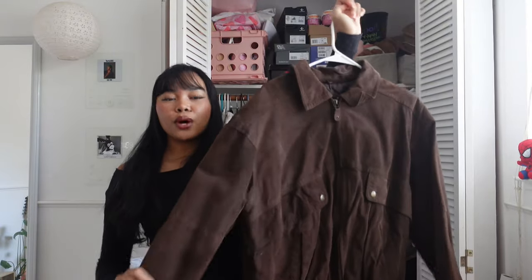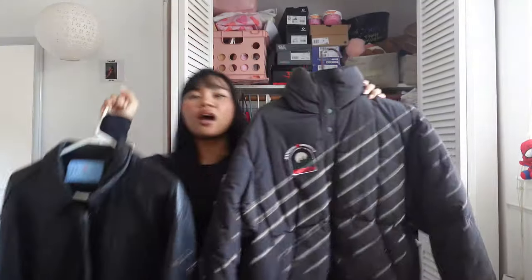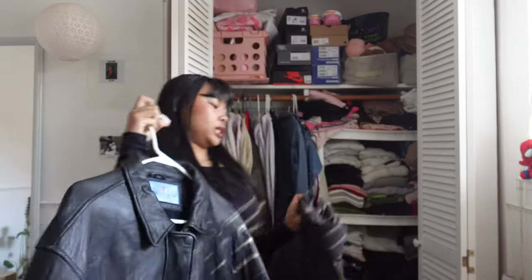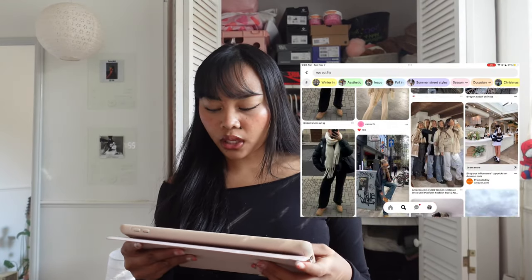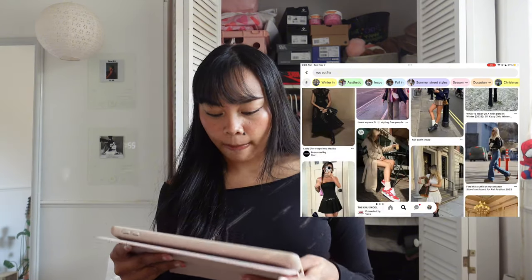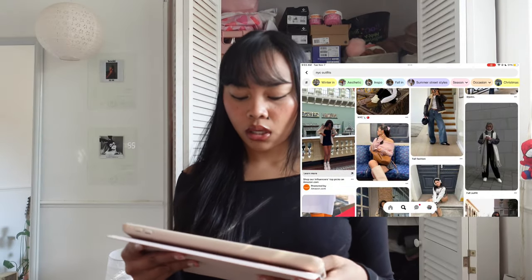The weather in NY right now is around the 50s and 60s, so I have to layer. I obviously have to bring my brown jacket — I wear this every winter, really thick and warm. I have two black jackets: the black puffer, which is really giving New Yorker vibes, and the black leather jacket. I have to pick between those two. I also have this matcha green puffer. I brought the iPad out and I'm going to look on Pinterest because they really have all the cute outfits. I'm searching up NYC outfits or winter outfits.